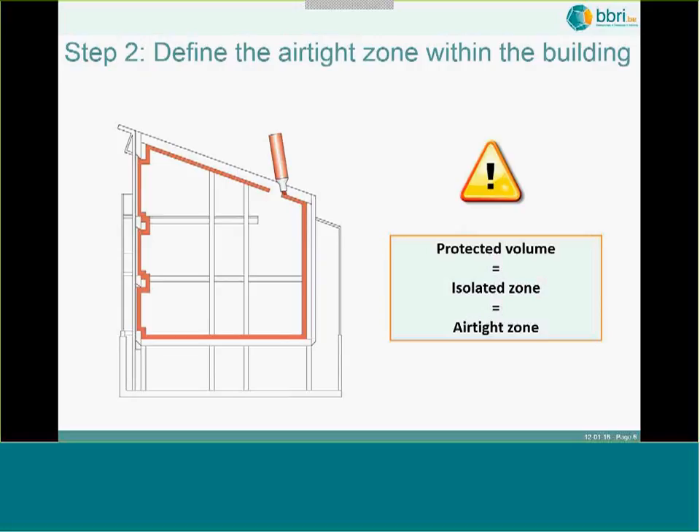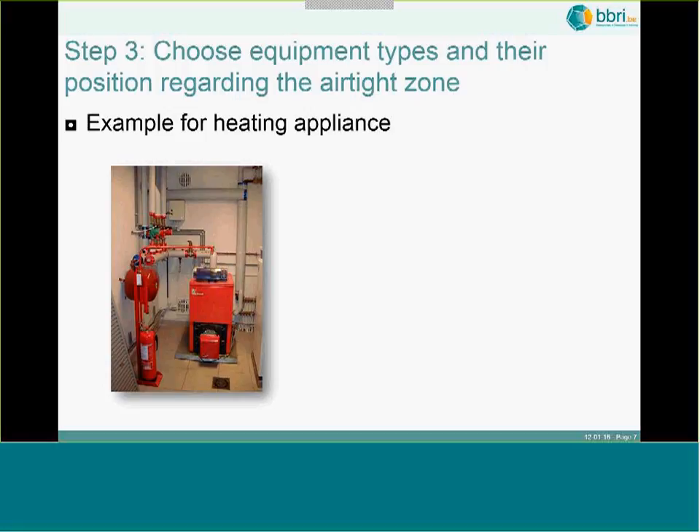The next step when designing your building is that you should know very early what the airtight zone of the building is — which zone do you want to make airtight. This is connected to the insulated zone of the building, which in Belgium we call the protected volume. You really have to be able to show this on the plans of your building so you know from the very beginning which part you want to insulate and make airtight.